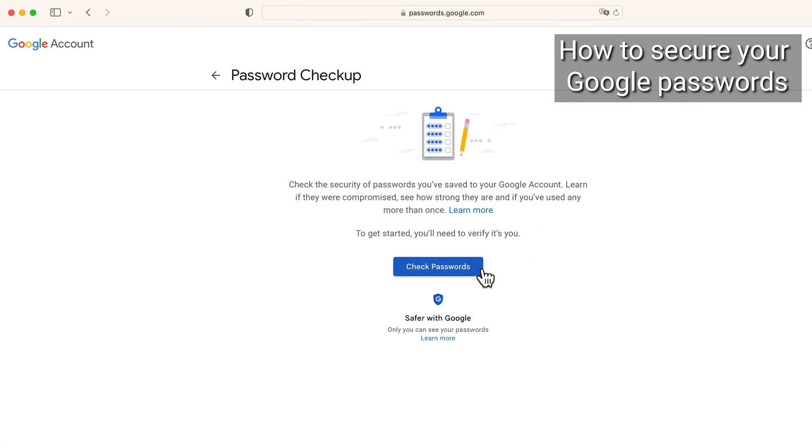A pop-up will appear informing you that the Password Checkup is here to check the security and strength of your passwords — to see if they were compromised and/or if you use them more than once. This is a really good tool. Click Check Passwords.